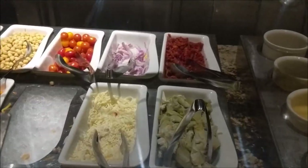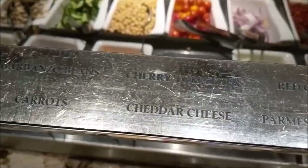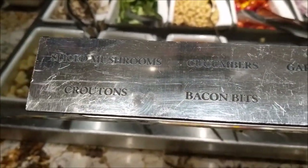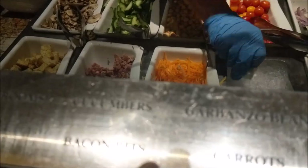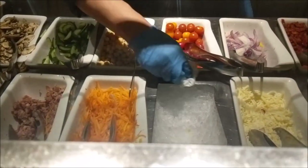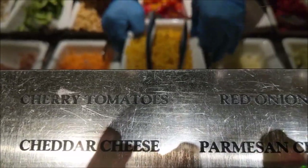And then you can have your add-ons. It's kind of hard to see. Hopefully it'll show up better on my show videos. I've got bacon, mushroom, croutons, celery, cucumber, carrot, artisan olives, tomato, onion, and then there's cheddar right there.